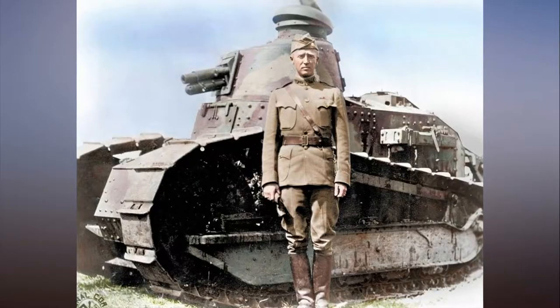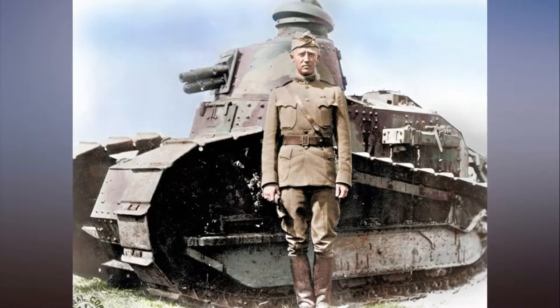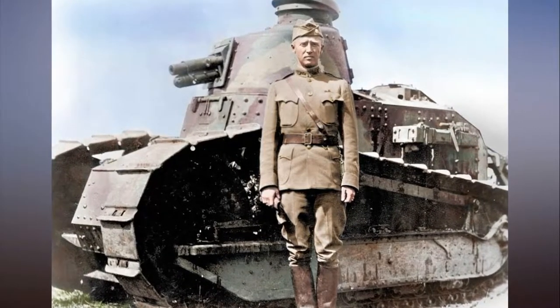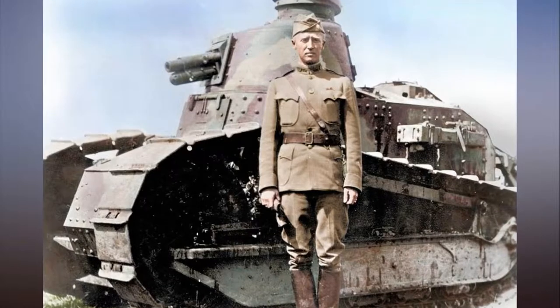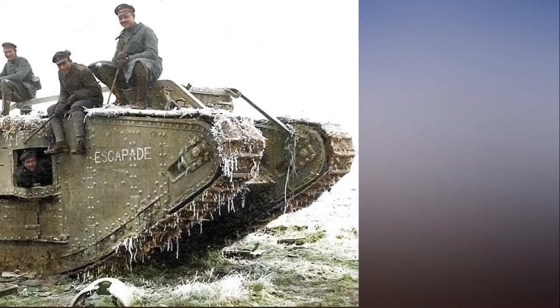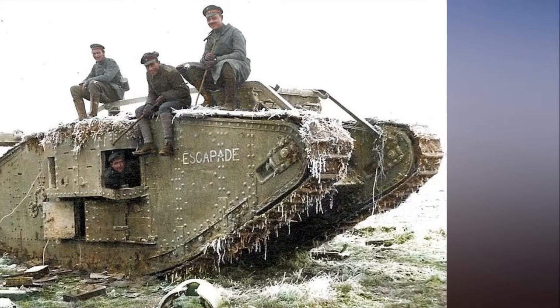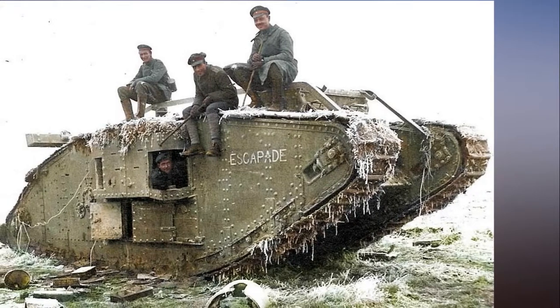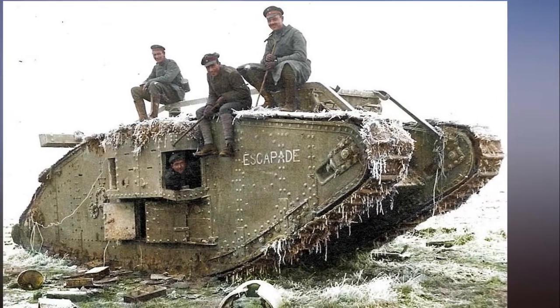The advancement of tanks during the First World War was a response to the stalemate that had developed on the Western Front. Prior to the war, which lasted four years between July 28, 1914 and November 11, 1918, motorised vehicles were still relatively uncommon and their use on the battlefield was initially restricted, especially with heavier vehicles.